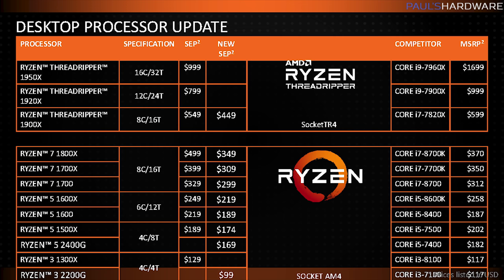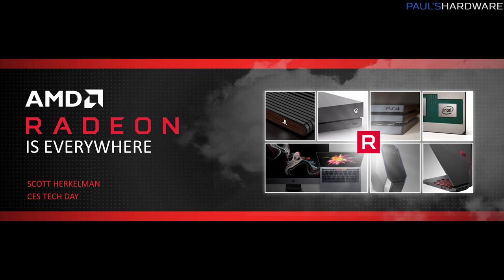Ryzen 1st Gen CPU price drops should be in effect right now on Newegg and Amazon — very similar to what we saw for Black Friday pricing. The 1900X on the high-end Threadripper platform is $450, down from $550. The 1800X is $350, down from the original MSRP of $500. The R5 1600, the really popular 6-core CPU, is now $190, down from $220. So for anyone who needs a new desktop now and can't wait until April when Ryzen 2 launches, there are some good deals on existing Zen-based processors.